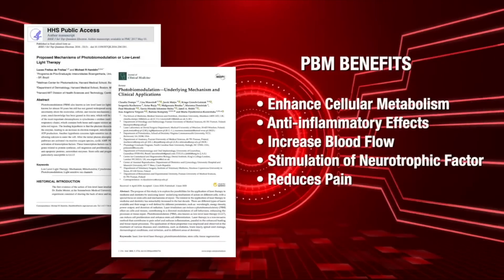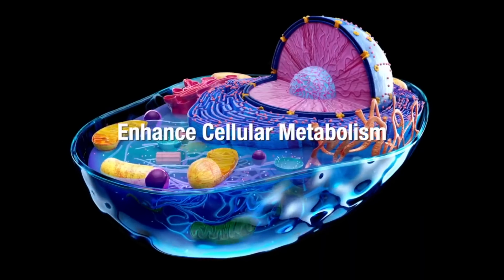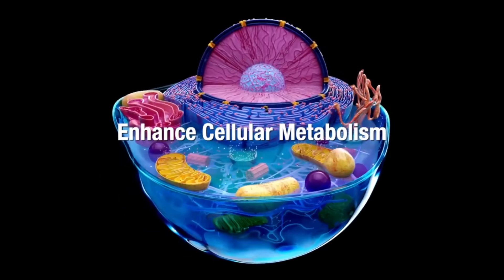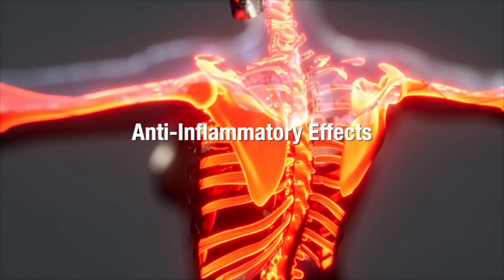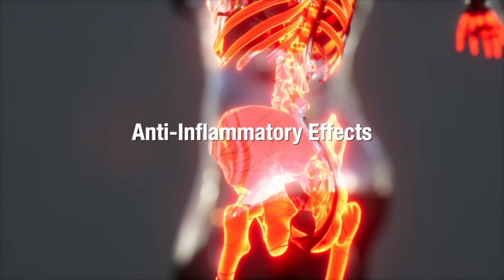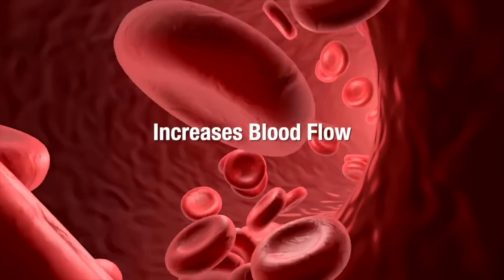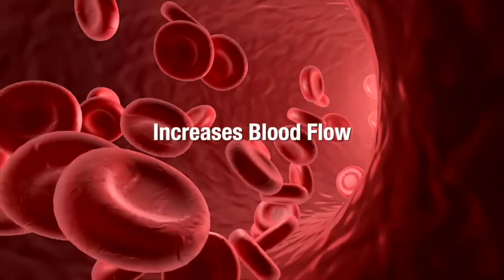Studies have revealed that when photons of light measured as joules are applied to the nervous system, it can enhance cellular metabolism, leading to improved energy production and better cell function, which will promote faster healing. It also has an anti-inflammatory effect, which may reduce the inflammation and swelling around damaged nerves, contributing to a more favorable healing environment. It can also increase blood flow — infrared therapy can enhance blood flow to the treated area, ensuring adequate oxygen and nutrient supply to support nerve repair.